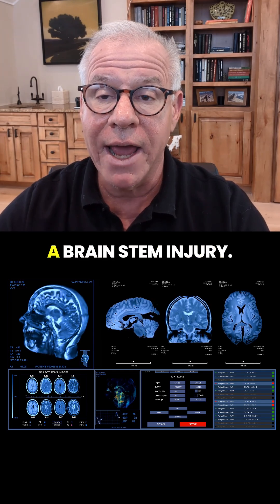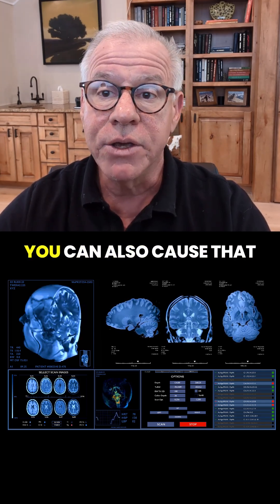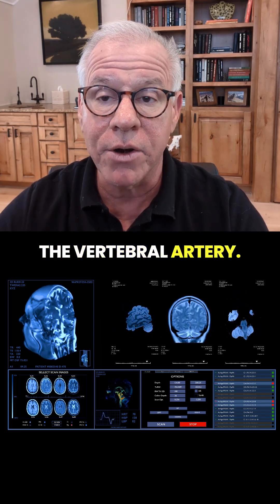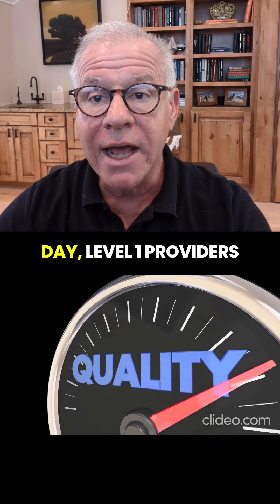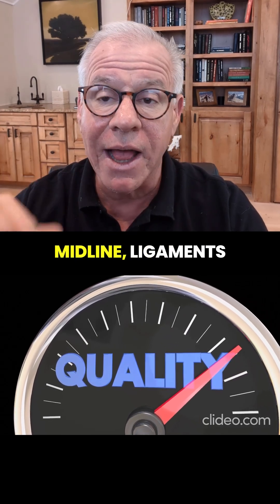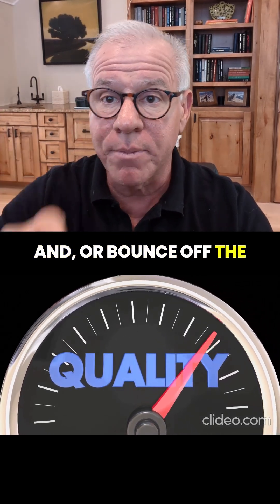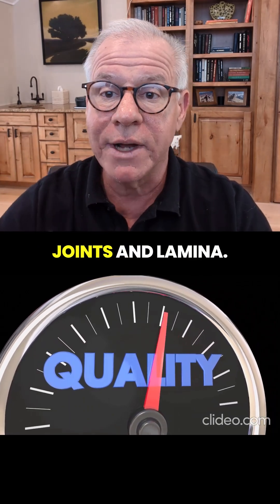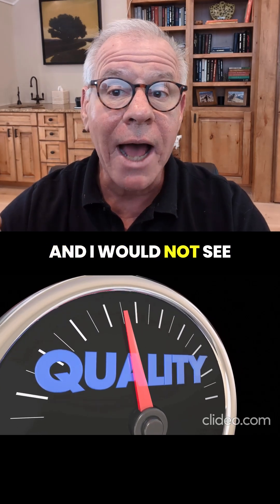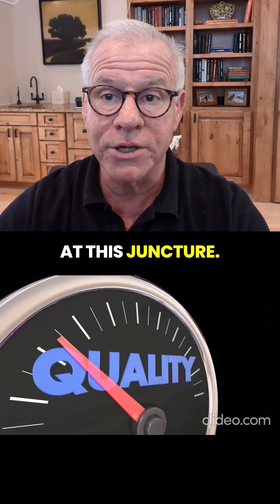You can cause a brainstem injury, and that same stroke we talked about by injecting into the vertebral artery. At the end of the day, Level 1 providers do simple ligament injections in the midline ligaments and/or bounce off the bone at the facet joints and lamina. They are not doing sophisticated work, and I would not see a Level 1 provider at this juncture.